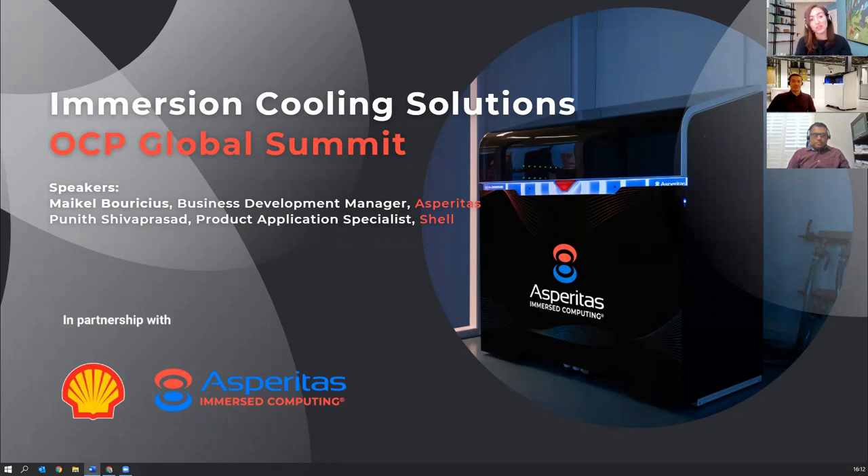Let me introduce our two speakers. Firstly, we have Michael Bricius, Business Development Manager at Asperitas. For over 10 years, Michael's focus has been on bringing sustainable and clean tech solutions to the data center industry and startups, as well as international innovation projects.